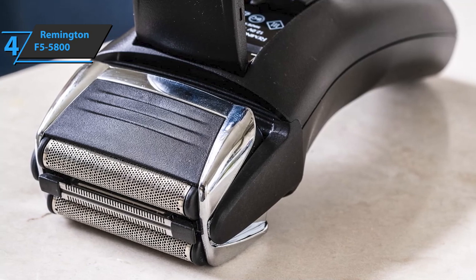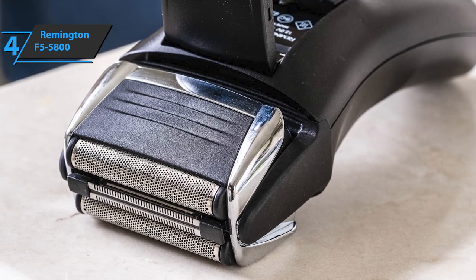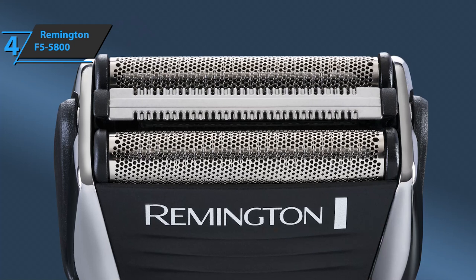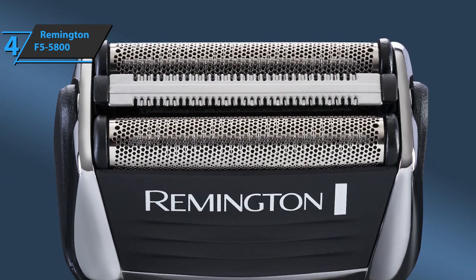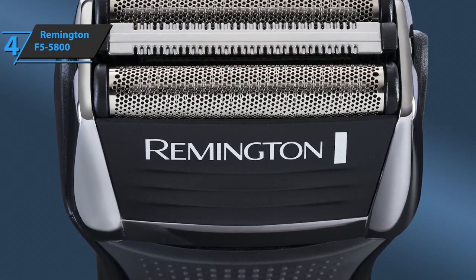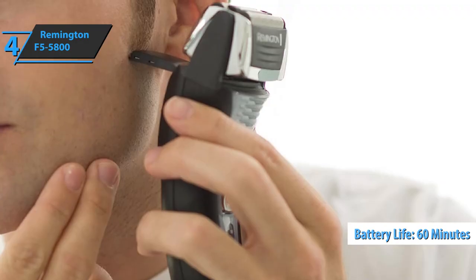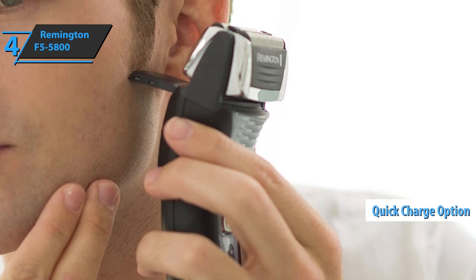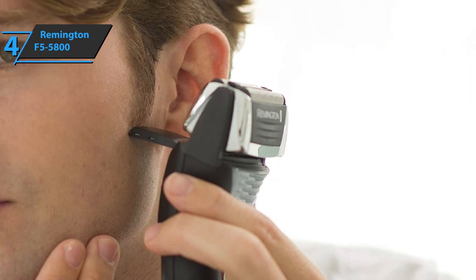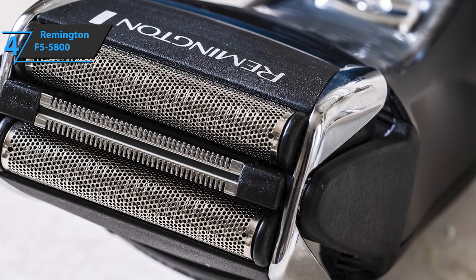Foil-adapted shaving technology provides a better shaving experience by first cutting longer hairs before shaving them completely. A pop-up trimmer is always a welcome addition, allowing you to trim your beard, mustache, and sideburns neatly. The addition of an LED screen will be perfect for monitoring the battery level of your device. This razor takes about two hours to fully charge and will run for one hour of continuous use. It also has a five-minute quick charge system. Another advantage that users especially like is that, unlike most other electric shavers, the Remington F5 5800 can be used while charging.